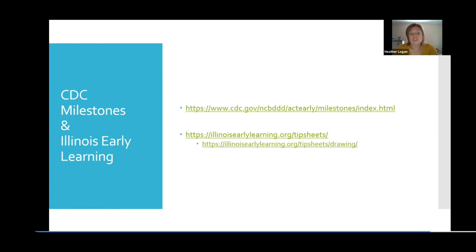Here are a couple of resources you can pull up. The CDC has developmental milestones for all different domains, including language development, available every six months for younger ages — six months, 12 months, 18 months — and then yearly for ages three, four, and five. And Early Illinois Early Learning tip sheets are great because they're easily readable and most are available in Spanish as well.